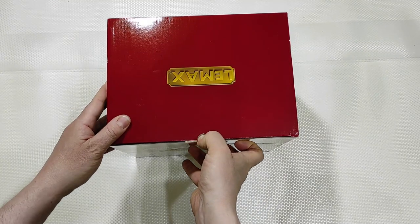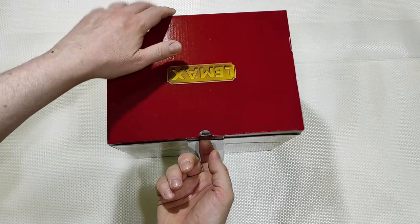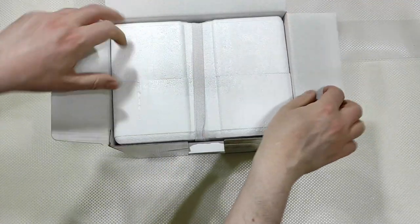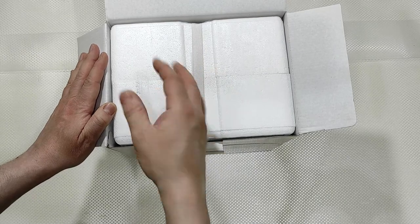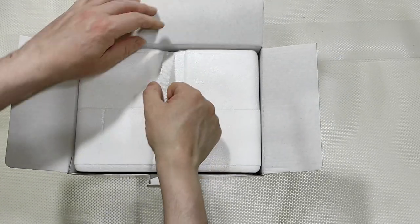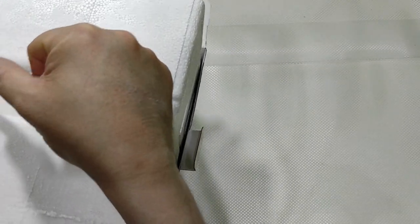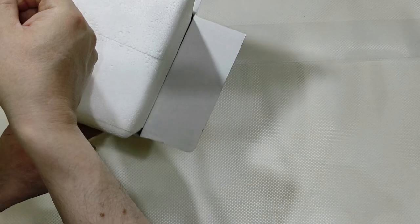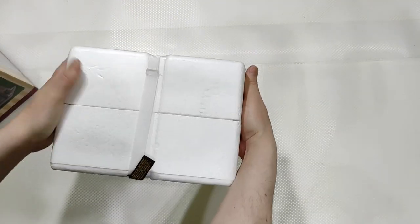It's time to open the box. Standard cardboard box, and inside the classic styrofoam closed with some elastic band.